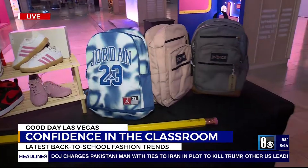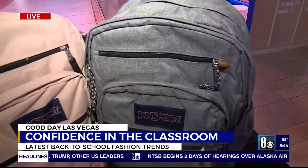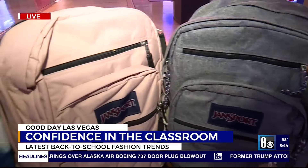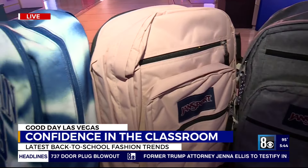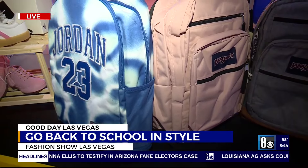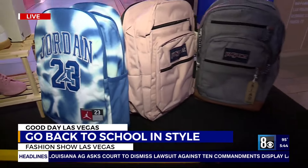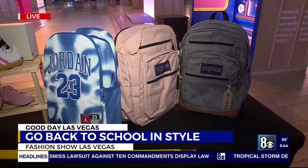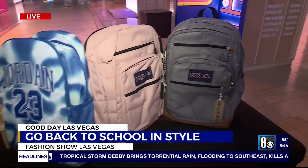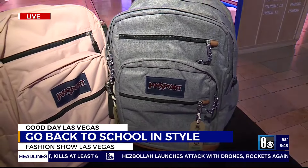You have to have those backpacks to carry your books and all of your school supplies — but you want to make sure it's fashionable too. We've got the ultimate fashion and function here with the Jordan multicolor backpack. Looking at those neutral tones, you've got the classic Jansport in a really pretty blush rose, and then the gray neutral is going to go with everything.